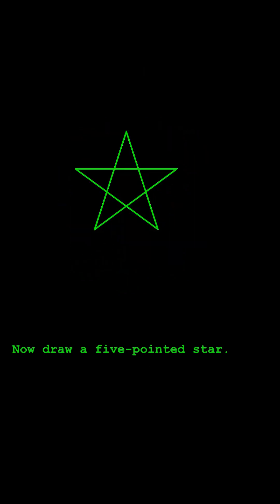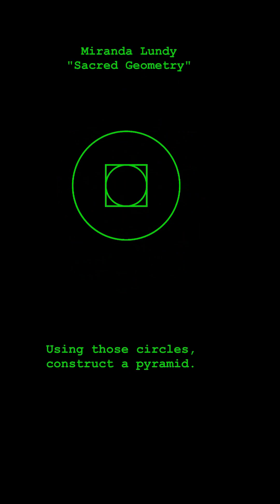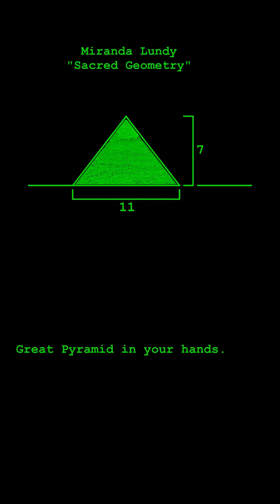Now draw a five-pointed star. Add a circle around it and its inner pentagon. Using those circles, construct a pyramid. Cut it out, fold it up, and you'll hold a miniature 3D Great Pyramid in your hands.